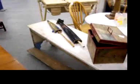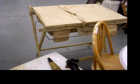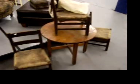Big long bench. Unusual piece there is an old bassinet and changing table — I've never seen one quite like it before. This really cute little mission oak child's table and chairs.